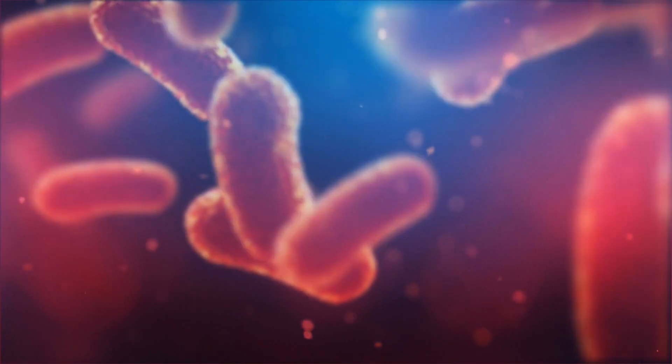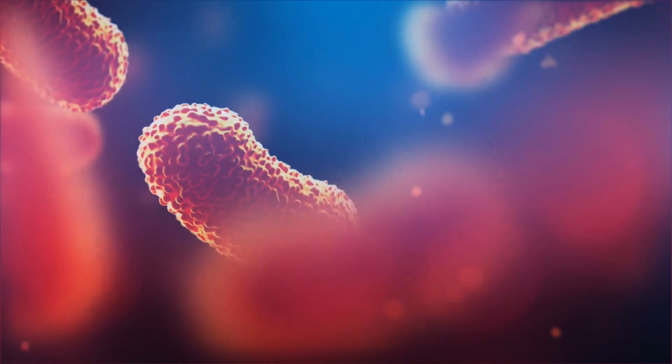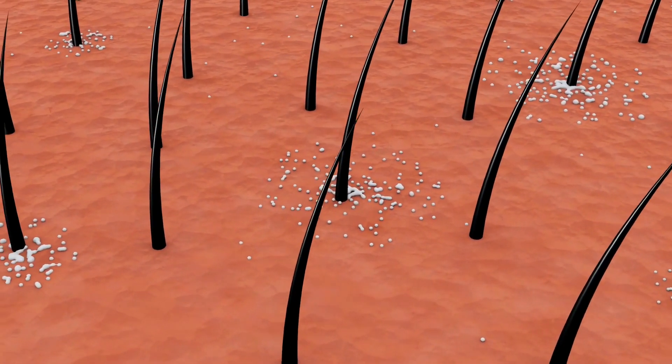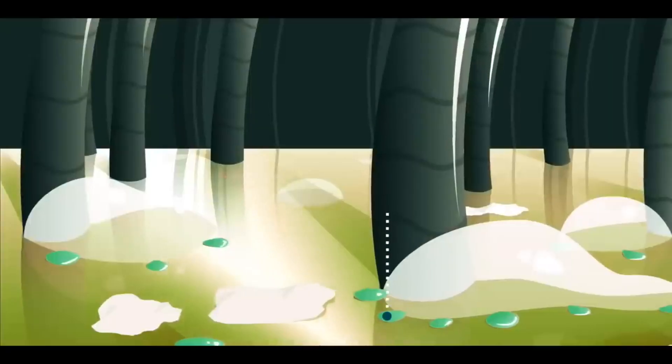Dandruff is caused by an overgrowth of fungus on your scalp. These fungus feed on your scalp's oil. This causes irritation on the scalp, leading to more dead skin cells than normal. These dead cells mix with your scalp's oil, sticking together into clumps, which is called dandruff — the white stuff you see falling from your hair.